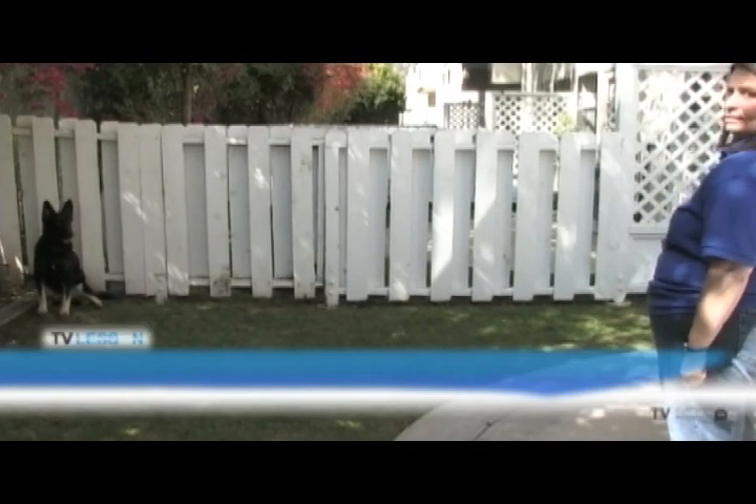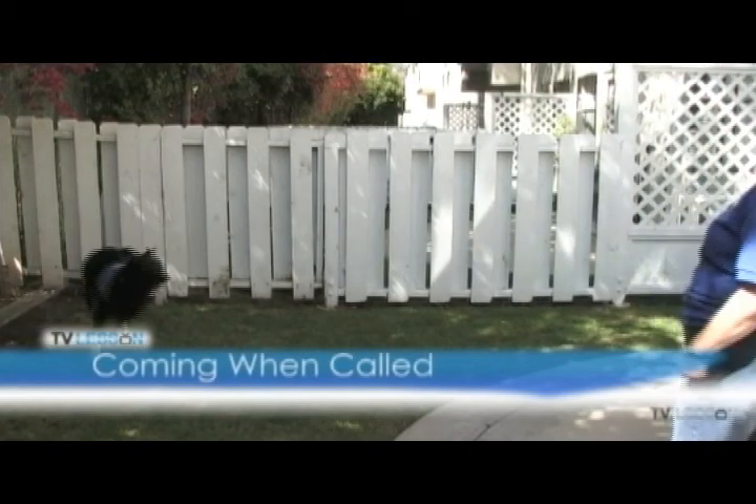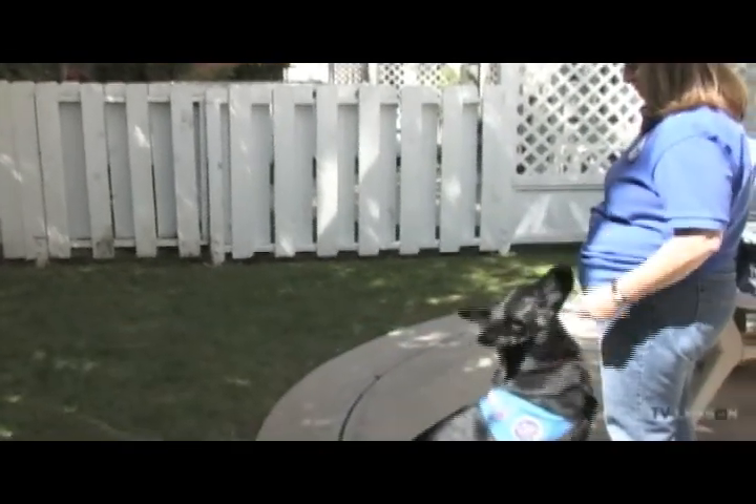Coming when called. This exercise demonstrates the dog will leave pleasant distractions and come to the owner.